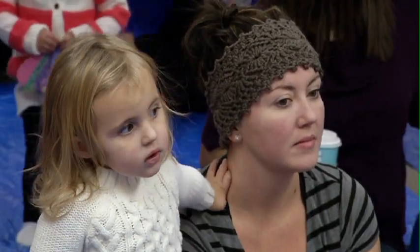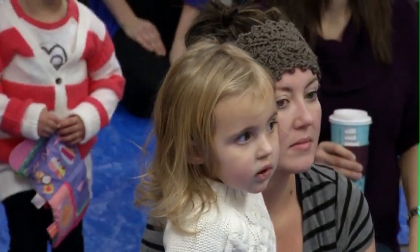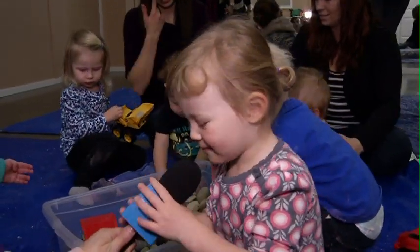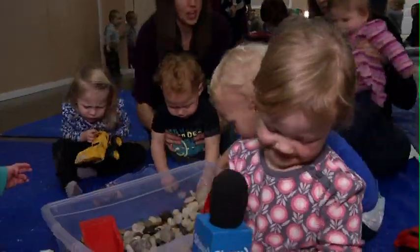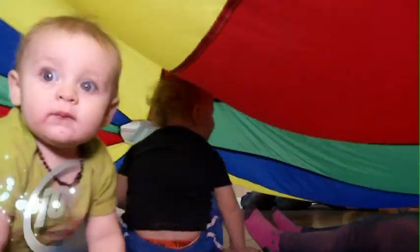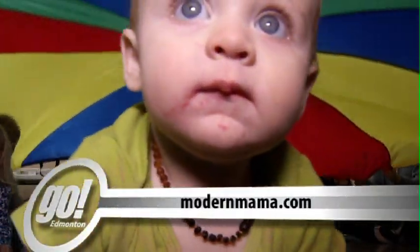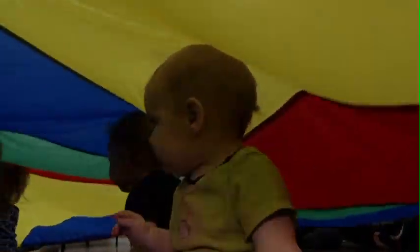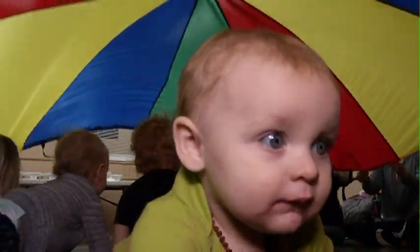A concept mother and child alike seem happy to have found. If you would like to get involved with Modern Mama, head to their website at modernmama.com. For Shaw TV, I'm Breanne McLaughlin. Goodbye, friends.